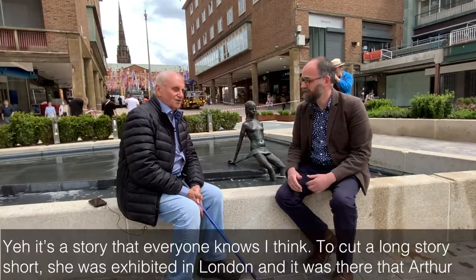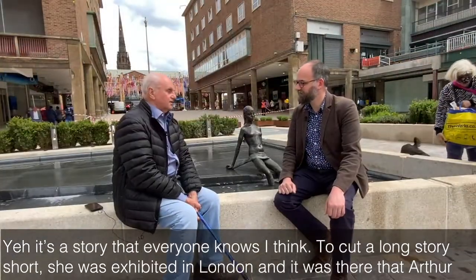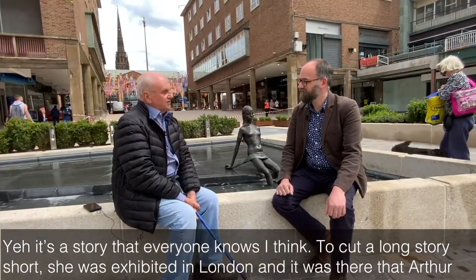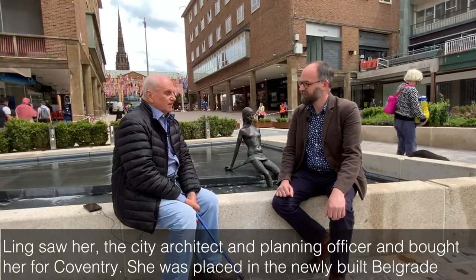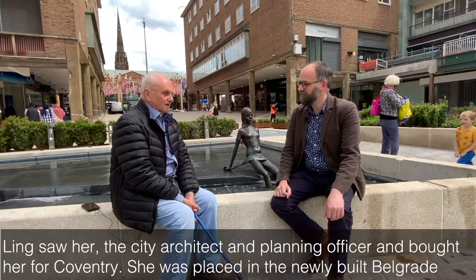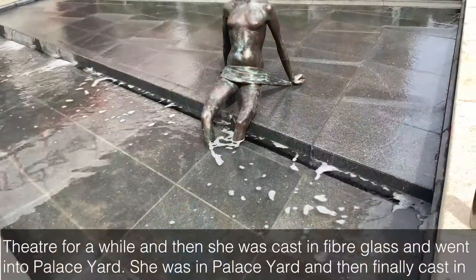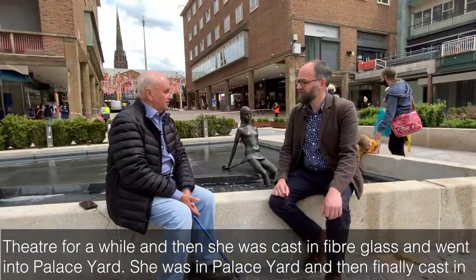It's a story that everyone knows, I think. To cut a long story short, she was exhibited in London and it was there that Arthur Ling saw her, the city architect, and bought her for Coventry. She was placed in the newly built Belgrade Theatre for a while and then she was cast in fibreglass and went into Palace Yard.